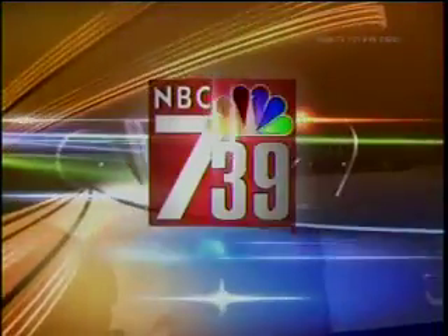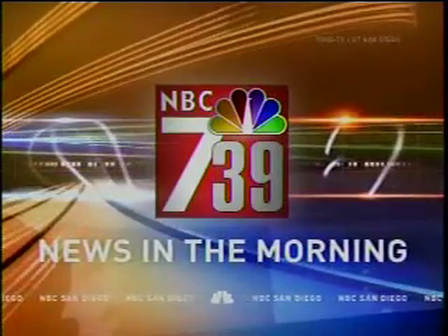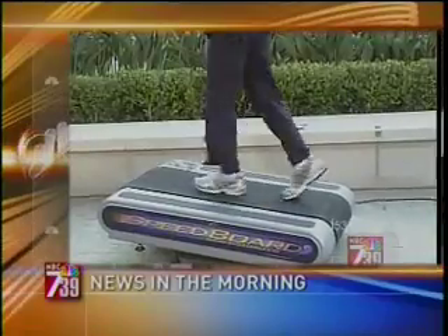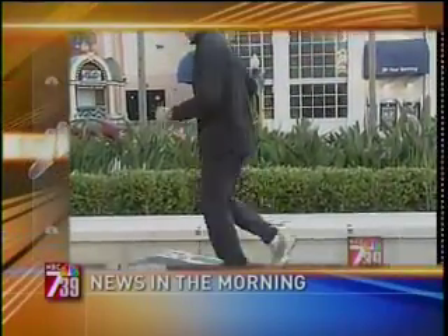This is NBC 7's morning coverage you can count on. Coming up after the break: a workout revolution. We'll check out some of the hottest fitness trends and equipment, and tell you why Marianne has her sneakers on.